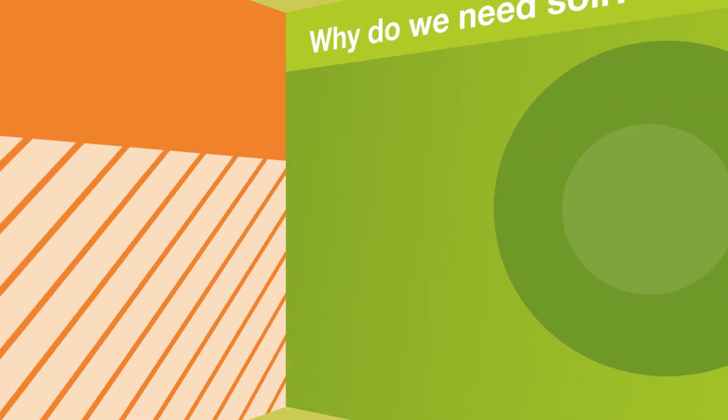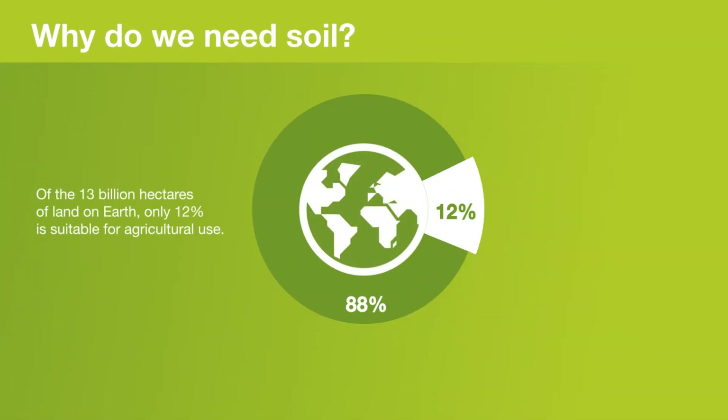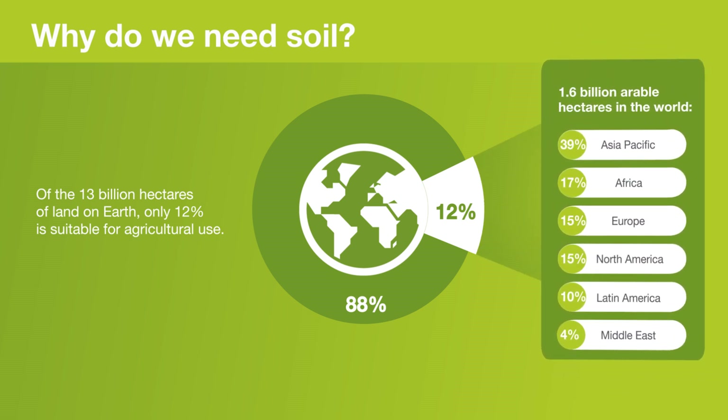Only 12% of Earth's total surface is suitable for agricultural use, equivalent to 1.6 billion hectares distributed over all continents.